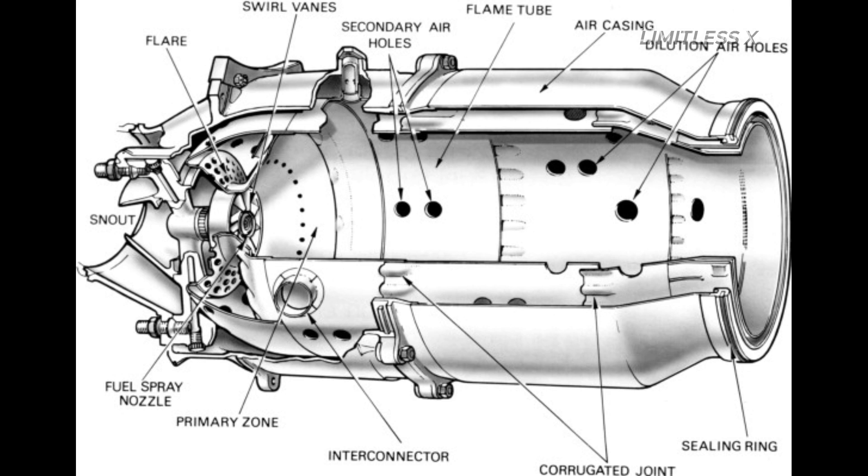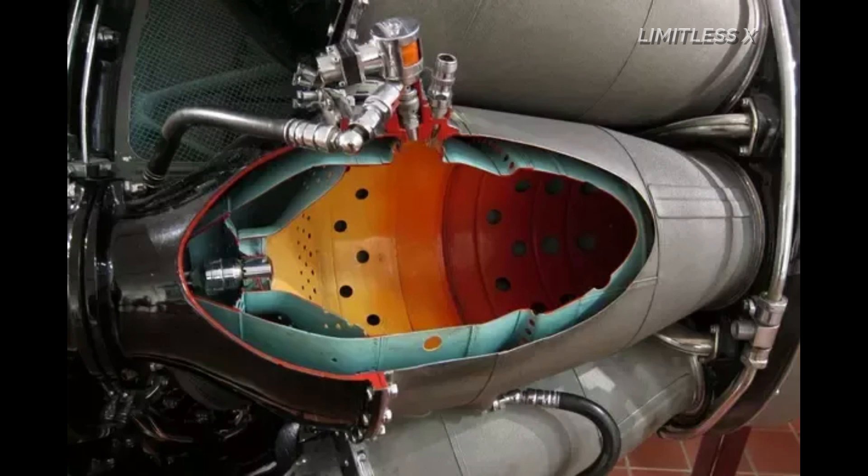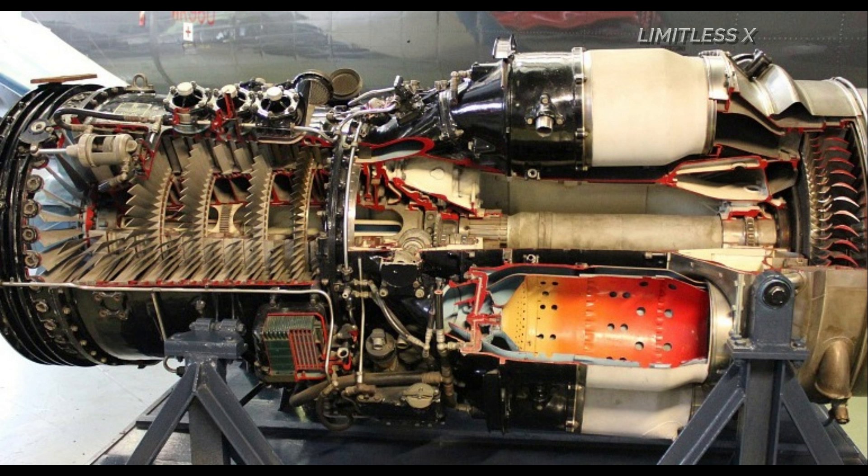Inside the combustion chamber, the air is mixed with fuel and spark plugs help ignite the mixture, while the propelling nozzle accelerates the exhaust stream to generate thrust.